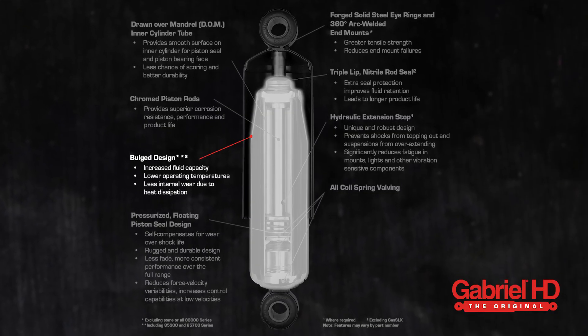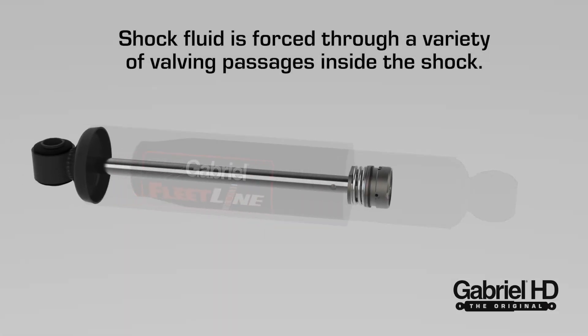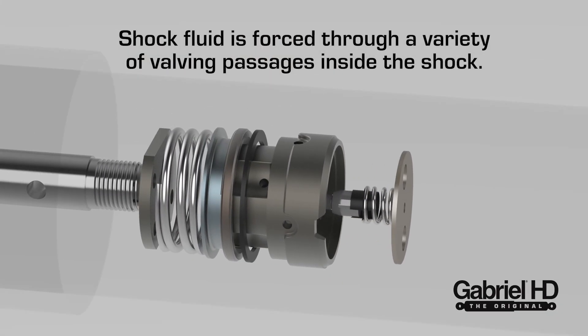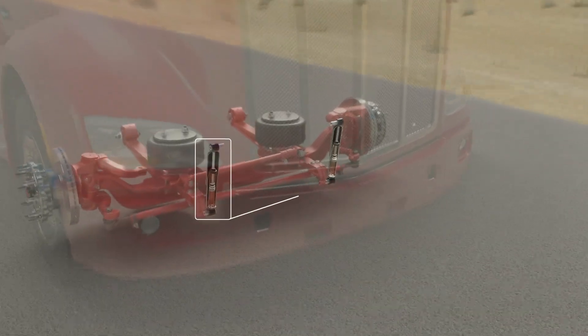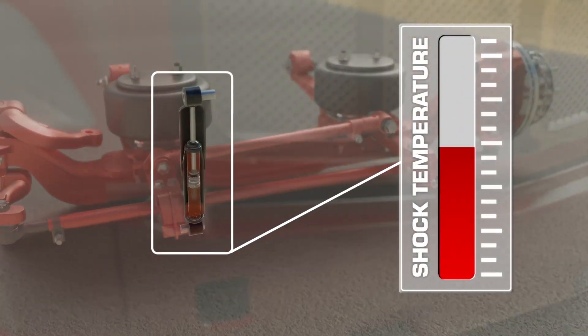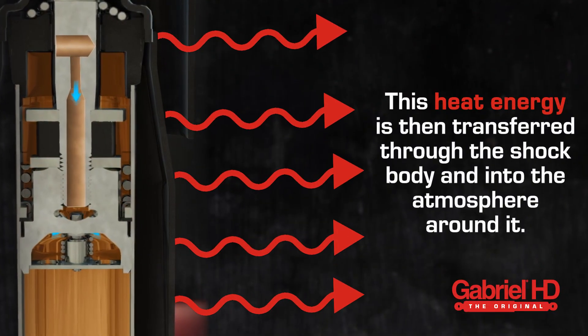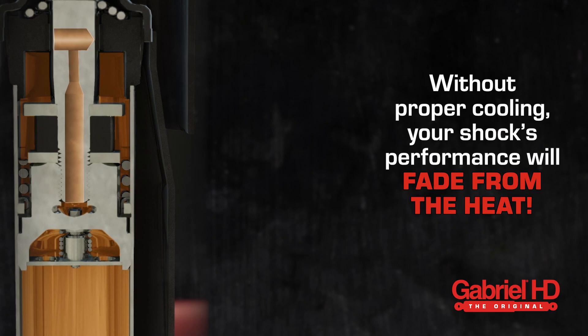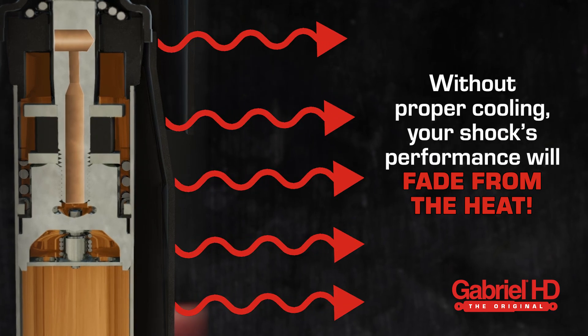Bulge designs, such as those used by FleetLine heavy-duty shocks, allow for extra cooling surface and fluid capacity. Cooling is important because as the shock extends and collapses, it forces shock fluid through several valving passages, developing resistance to vehicle motion — or damping force — which creates heat. This heat energy is then transferred through the shock body into the atmosphere around it.